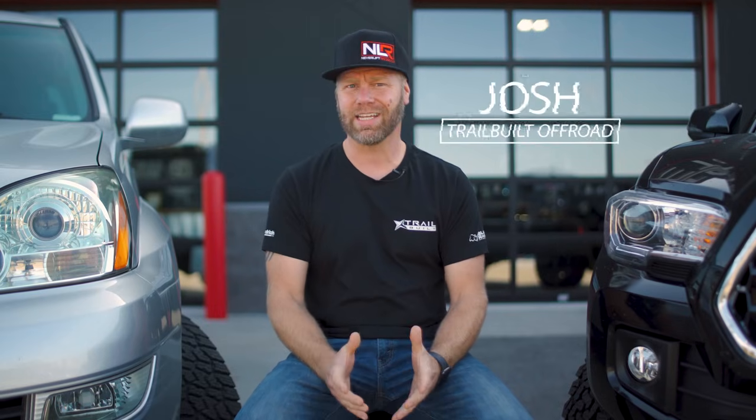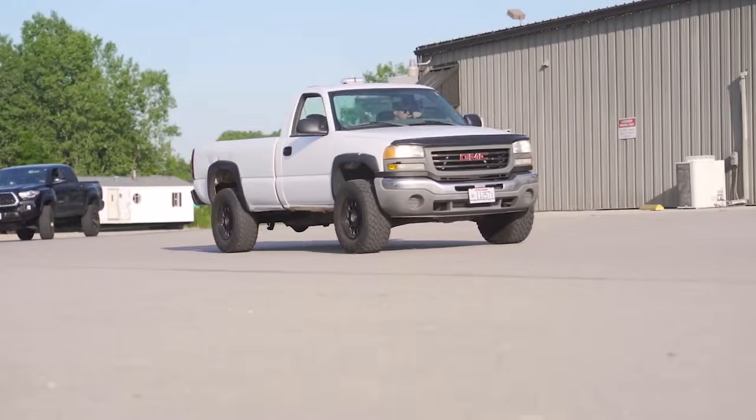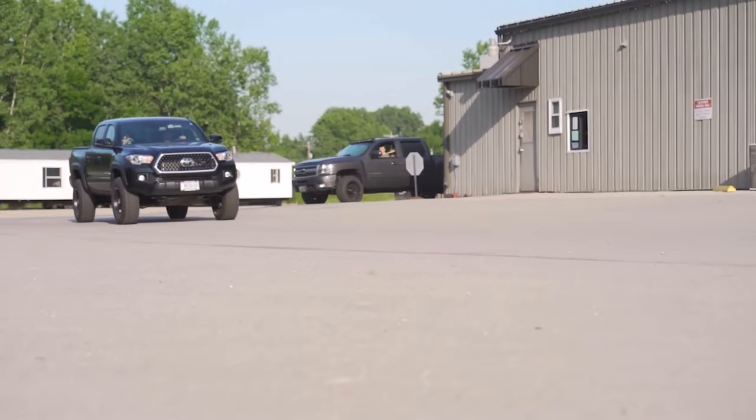When it comes down to picking the right tire for the right vehicle for the right application, there is no doubt that there is an overwhelming amount of high-quality, high-performing tires out on the market today, especially in the all-terrain category. Hey, what's up guys, Josh from Trailbuilt, and today we're going to compare the differences of two of the most popular tires on the market in our first head-to-head tire matchup video series, with the goal of helping you guys make the tire buying process a little less overwhelming.